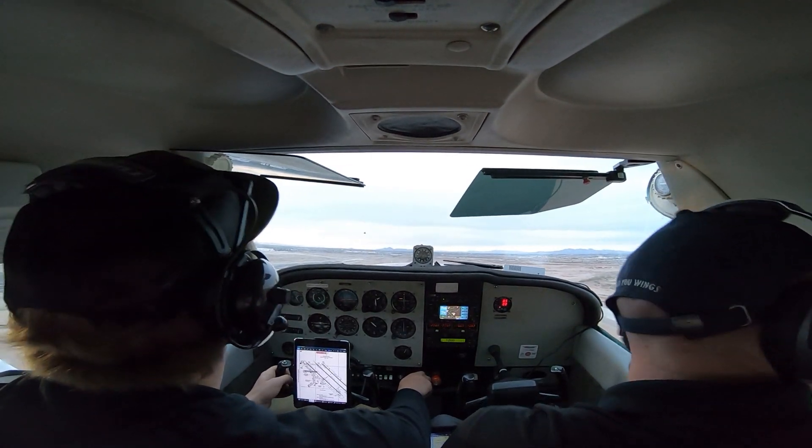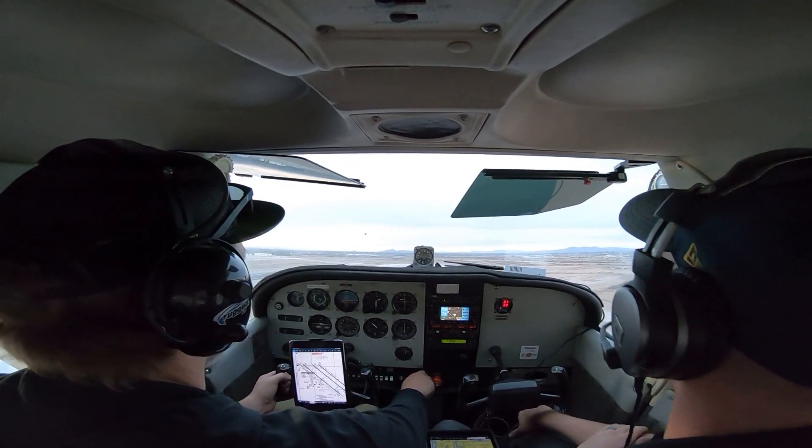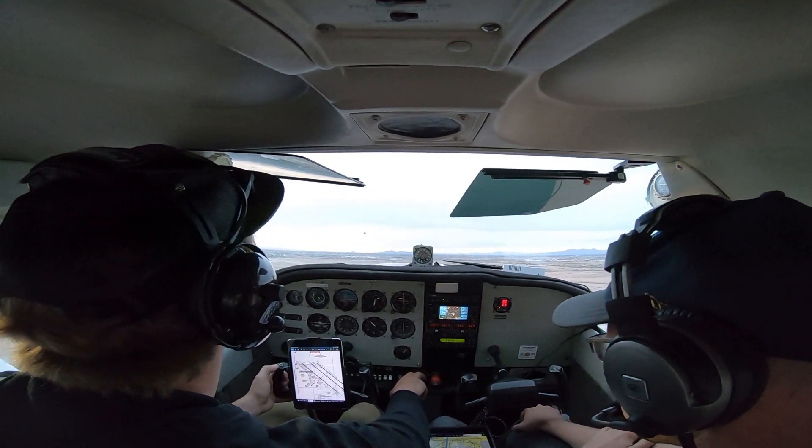82 Alpha Tango. 82 Alpha Tango, 30 right at Charlie 3, clear for takeoff. Right traffic. 82, Charlie 3, clear for takeoff. 82 Alpha Tango. Right traffic.